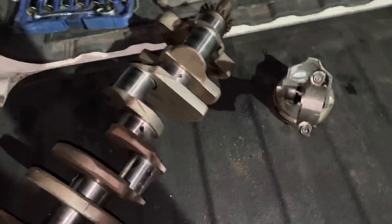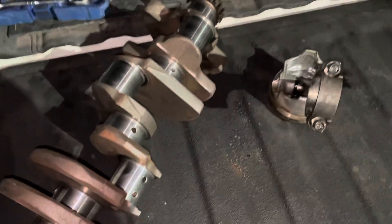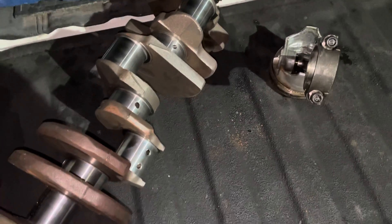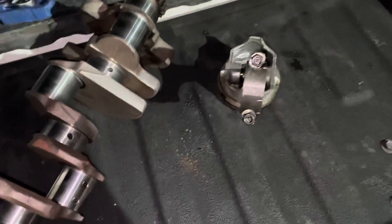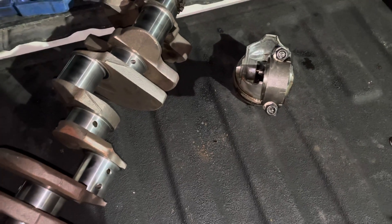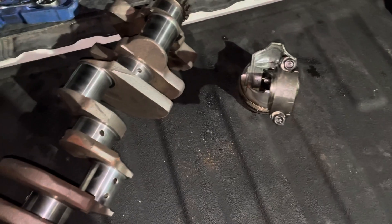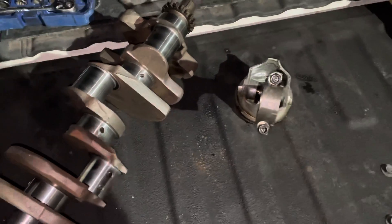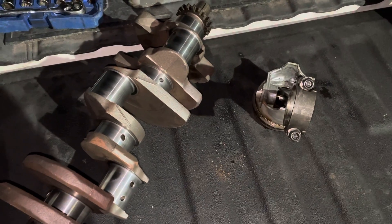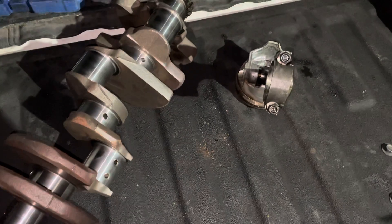Basically what MerCruiser did to create a 6.2 is take a standard small block Chevrolet and use a 383 crank — it's called a 383 rotating assembly. You've got a 383 crankshaft and 383 pistons. It's not really special — it's not MerCruiser designed, it's not MerCruiser anything. It's a 383 rotating assembly, which hot rodders used to build all the time. It's known for high torque — they used them in trucks for high torque, because you get a little more torque from the longer throw of the crankshaft. It's less revving, but higher torque.